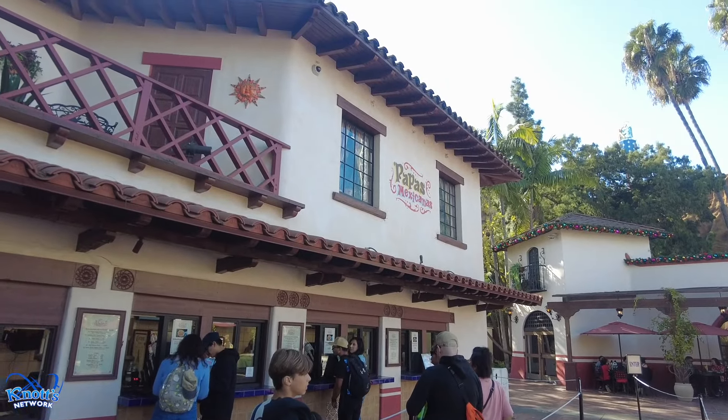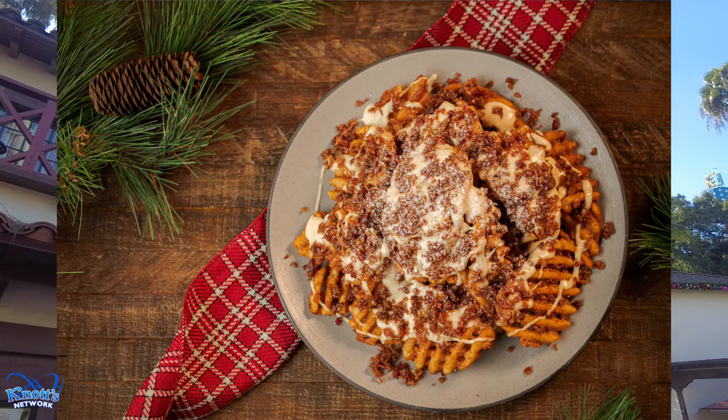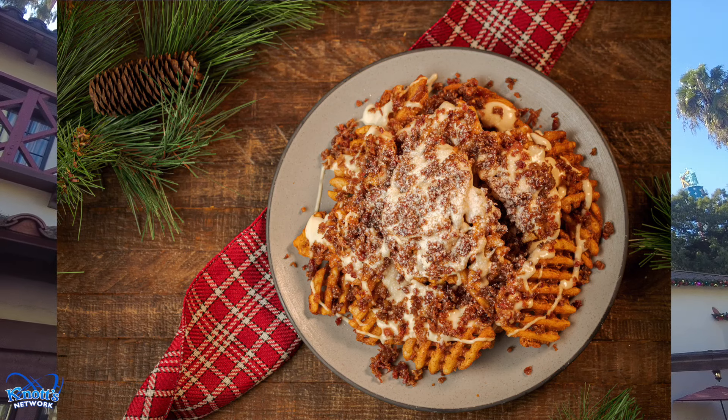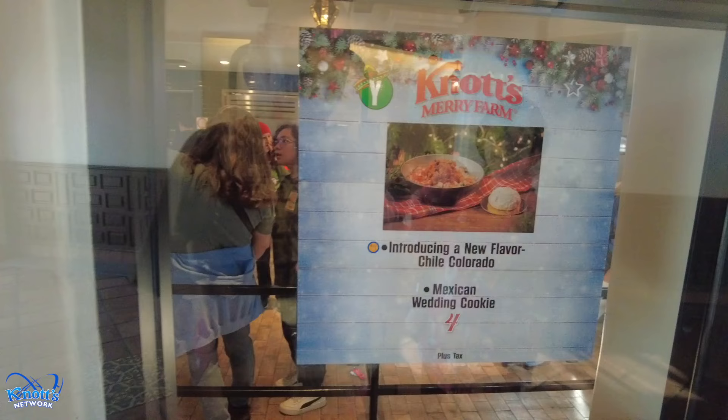Now we're at Papas Mexicanas. Here you can get the loaded maple waffle fries with bacon and cheese, and they also have horchata bites. You can also get the Merry Mug here. Both the fries and the horchata bites are on the dining plan.